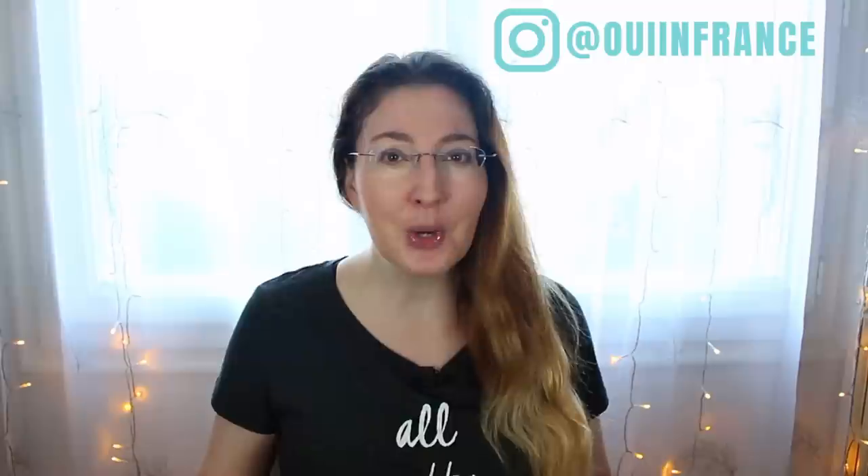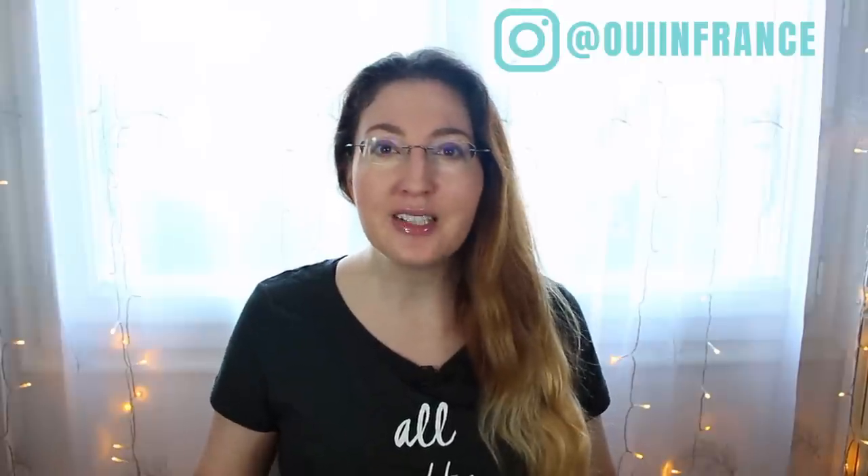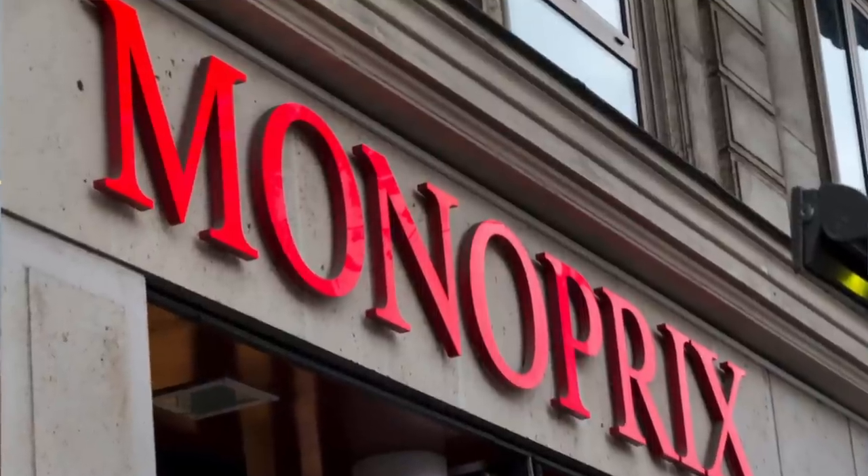Bonjour tout le monde, I'm Diane. Welcome back to We in France, where we talk about everyday French life and beyond. I'm an American, I've lived in France since 2012, and I'm so happy you're here. We're going to get right into today's video — it's another grocery store video, the highly requested Monoprix tour.